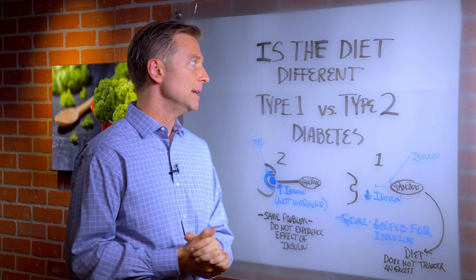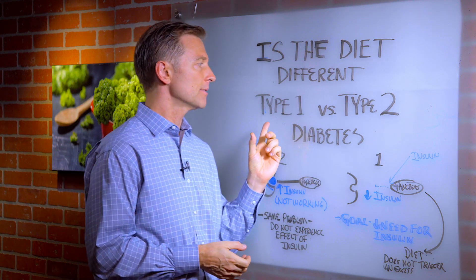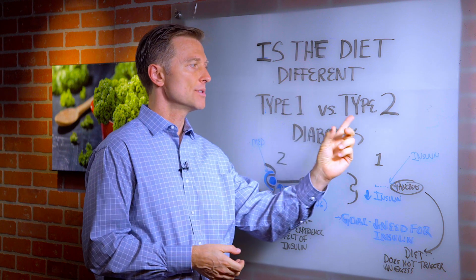Hey guys, I had another question relating to diabetes. Is the diet different for type 1 diabetes versus type 2?